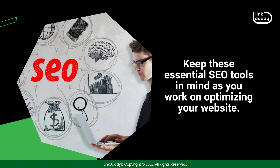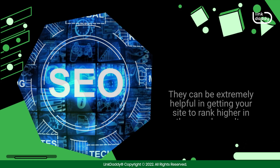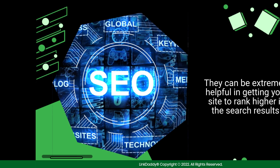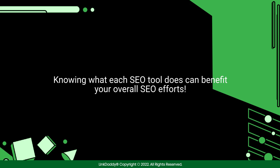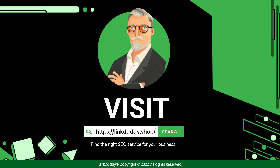Keep these essential SEO tools in mind as you work on optimizing your website. They can be extremely helpful in getting your site to rank higher in the search results. Knowing what each SEO tool does can benefit your overall SEO efforts. Visit linkdaddy.shop now and find the right SEO service for your business.